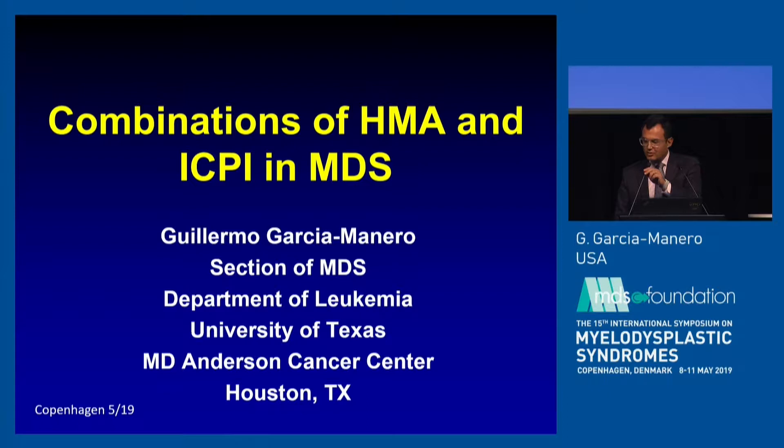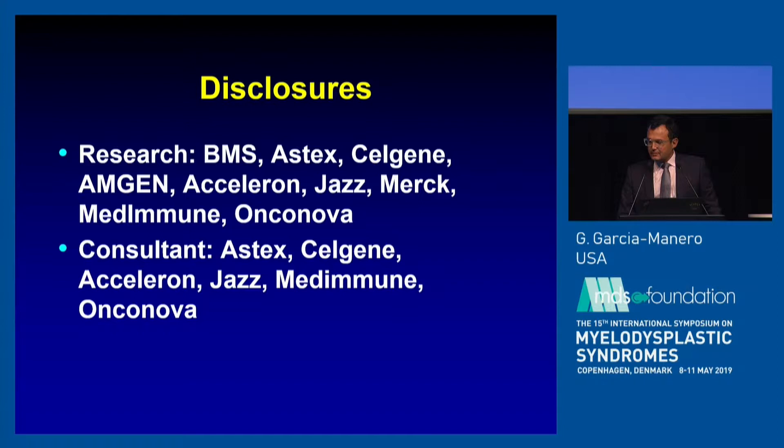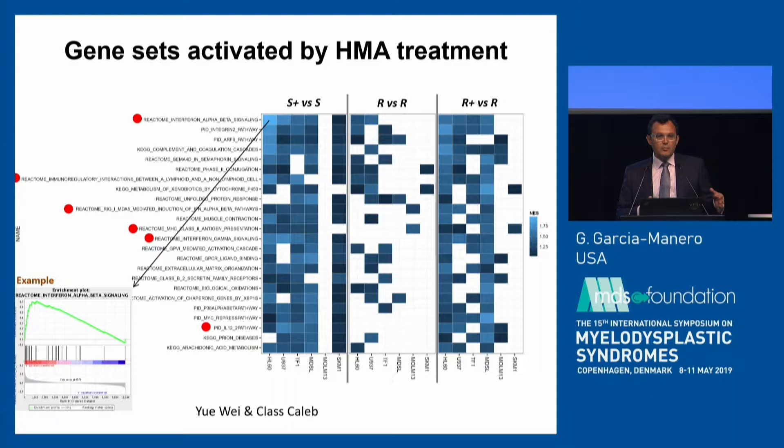Thank you Andreas, it's a great honor to be here in Copenhagen. I was asked to talk about incorporating immune checkpoint inhibitors in our practice in myelodysplastic syndrome. The first question is: why would you think about this concept in this disease? Between yesterday and today you have heard quite a bit of data from different centers indicating strong evidence that innate immunity and other inflammatory signals are really relevant in this disease.